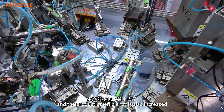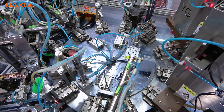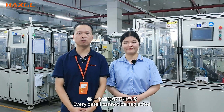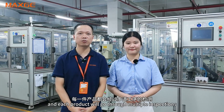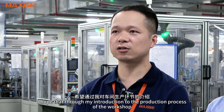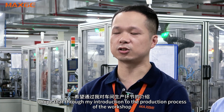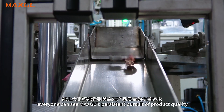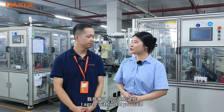and production efficiency is also increased. MaxG has very strict requirements for its products — every detail cannot be neglected, and each product will go through multiple inspections. I hope that through my introduction to the production process of this workshop, everyone can see MaxG's persistent pursuit of product quality.